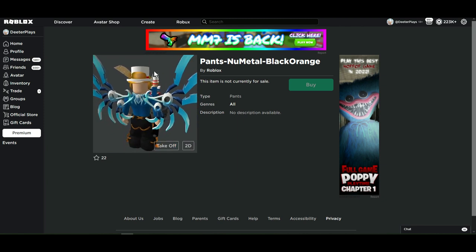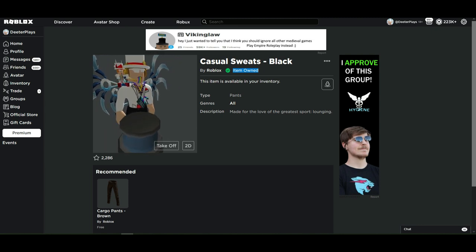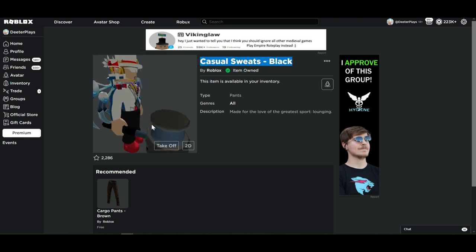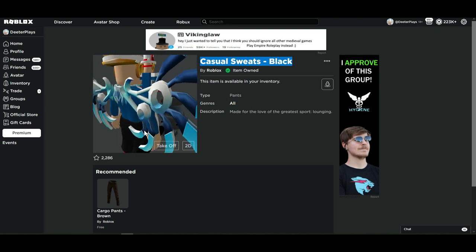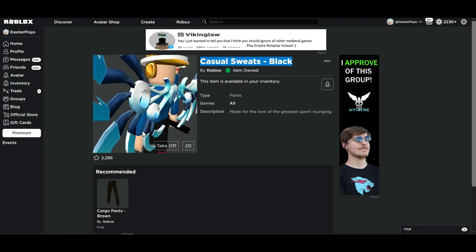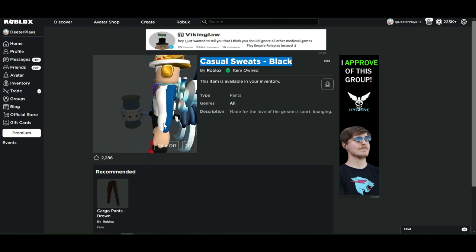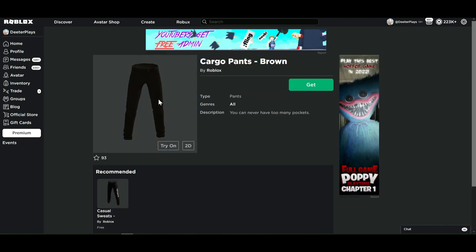When people wear pants like that in real life, they look just as funny, so we can't really say anything. Let's see what these casual sweats look like — I'll put the link in the description. I actually have these sweatpants IRL, so I'm almost at a point where I can start dressing like myself in real life. Roblox avatars are becoming a little more representative of what our actual physical selves look like.